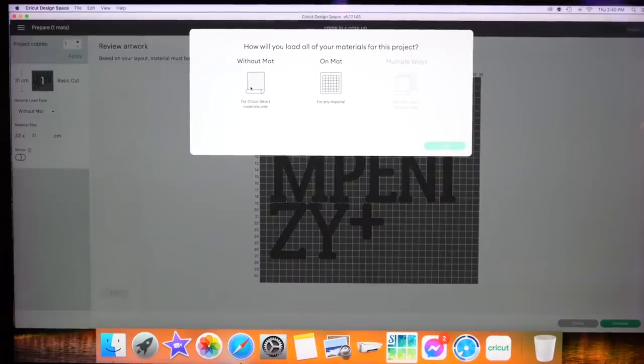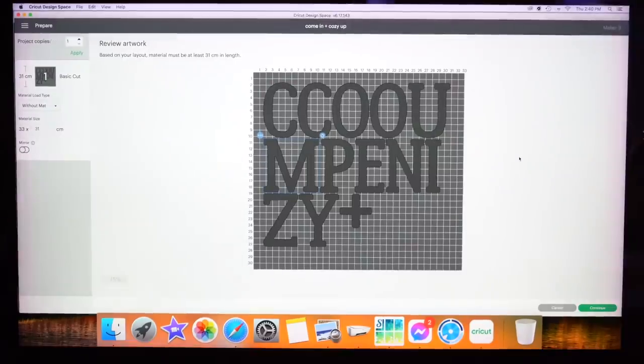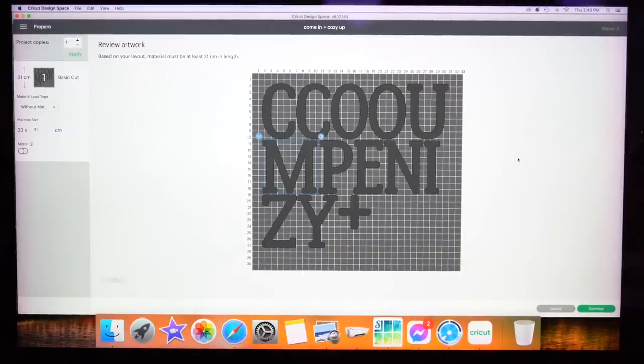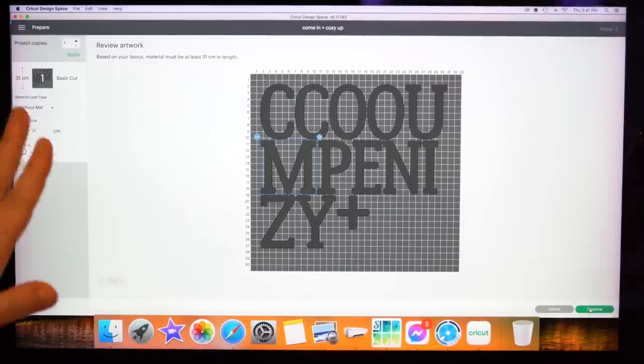I'm going to use my Cricut smart materials only, which means I can cut without a mat, and click done. It's going to ask me to review my artwork and it's going to say that based on my layout, my material must be 31 centimeters in length — just reminding me that I'm going to need quite a lot of my vinyl. It's saying I'm cutting without a mat and letting me know the size. I'm not going to mirror it because I'm going to leave the lettering exactly the way that it's showing me on the screen.